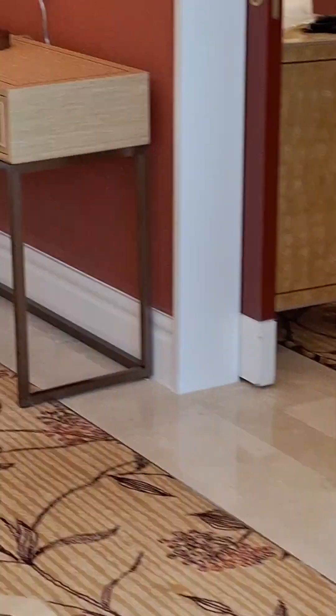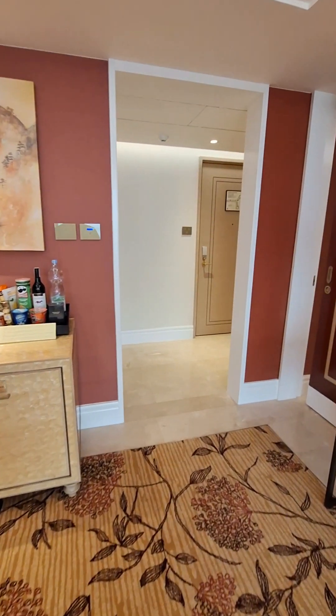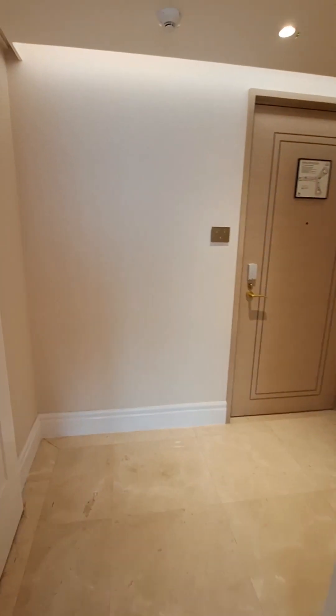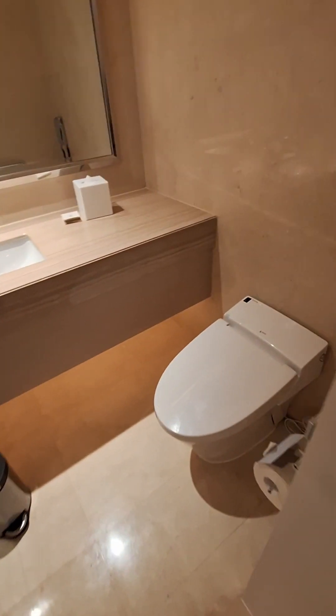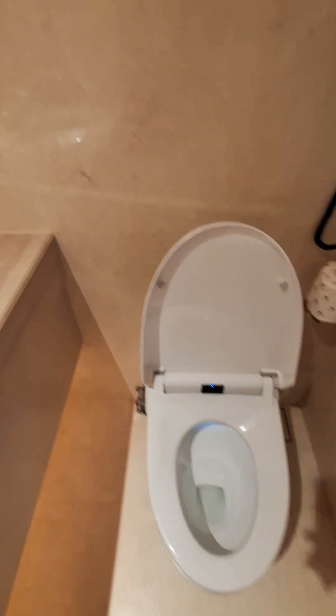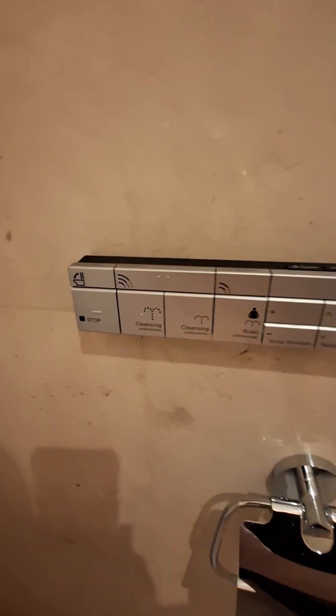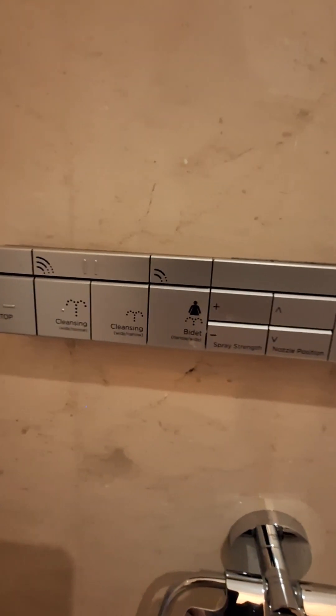All right, let me take you back up in here because I forgot to show y'all the first bathroom. Toilet — the lid opens by itself. We got the little cleansing for your booty hole, you know, the bidet and all that. That's what's up.